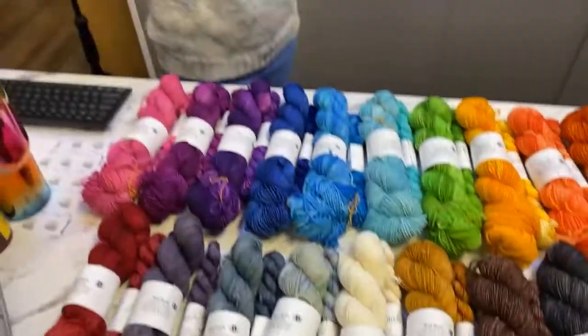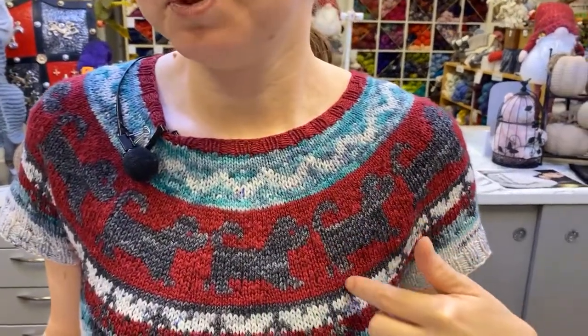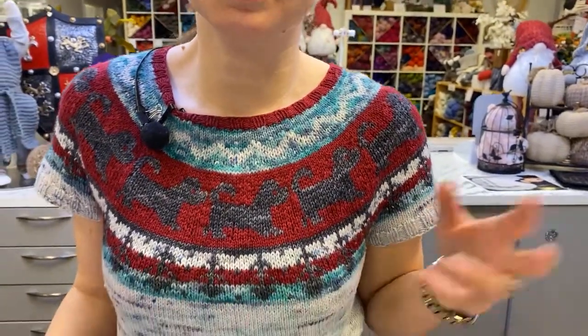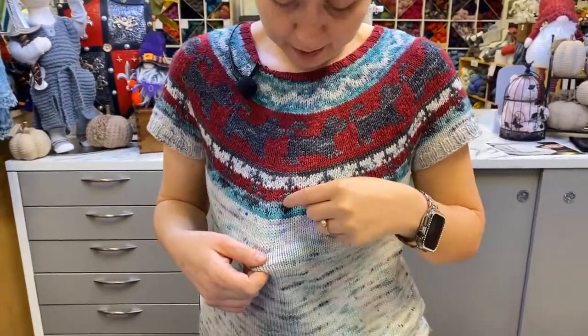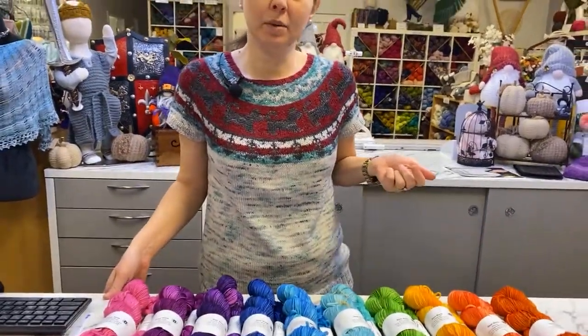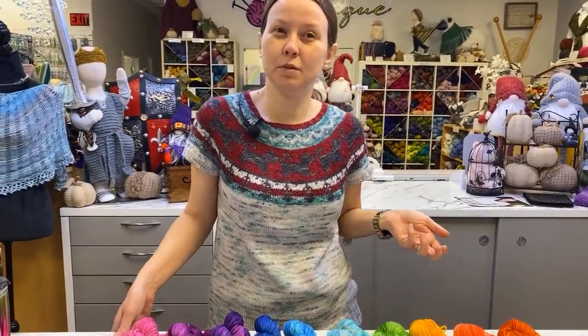First up, I am wearing my Raise the Wolf top — a Casapinca pattern with a beautiful Fair Isle design featuring chevrons, puppy dogs, and what are supposed to be tree roots the dogs are digging up. My sweater is actually made from one of Alexandra's yarns that was a Small Business Saturday exclusive from a couple years ago.